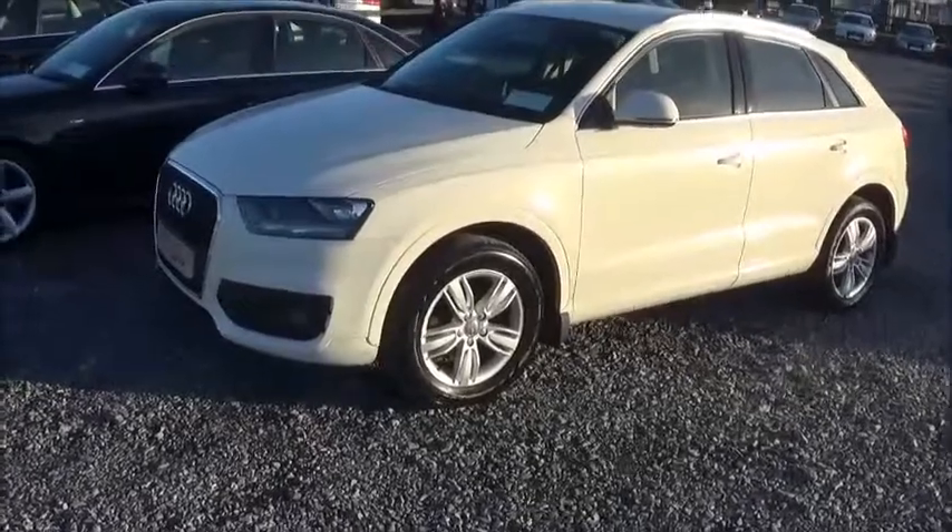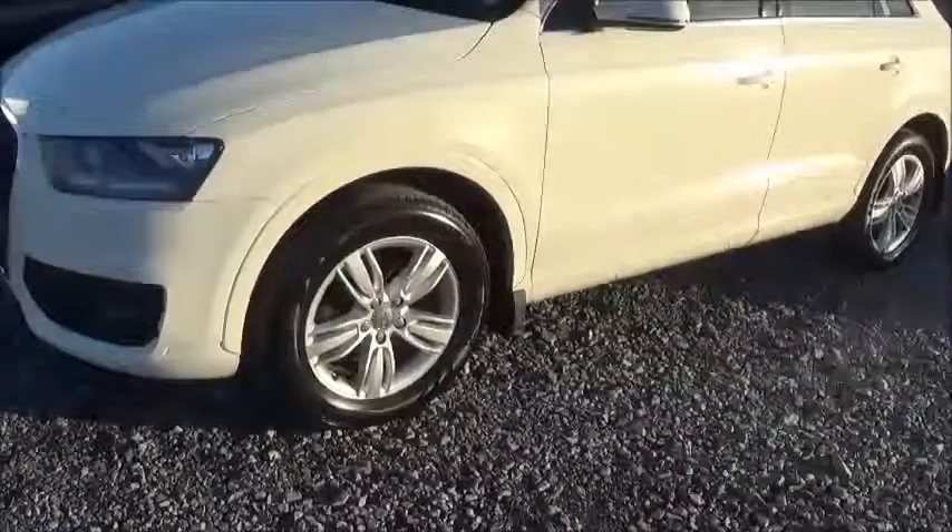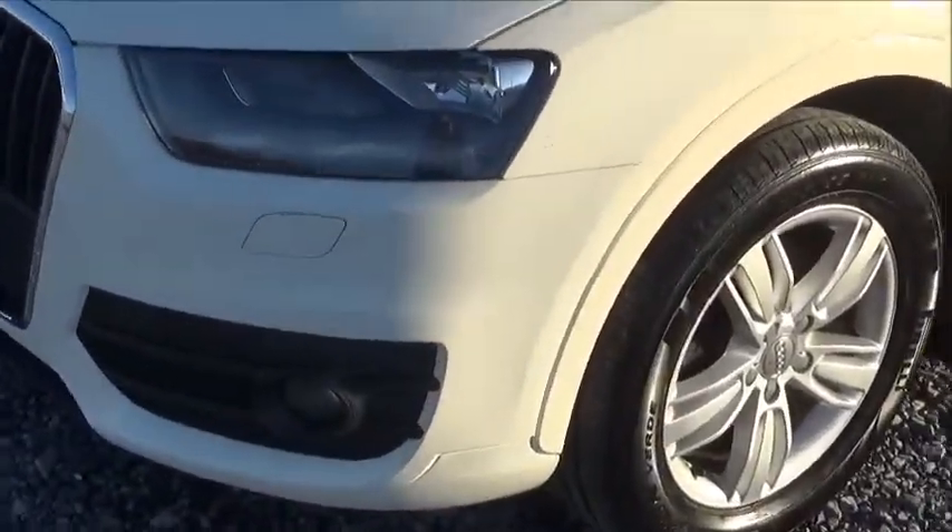This is finished in Amalfi white and comes with 17-inch alloys, which we see here, along with daytime running lights and front fog lights for added safety.